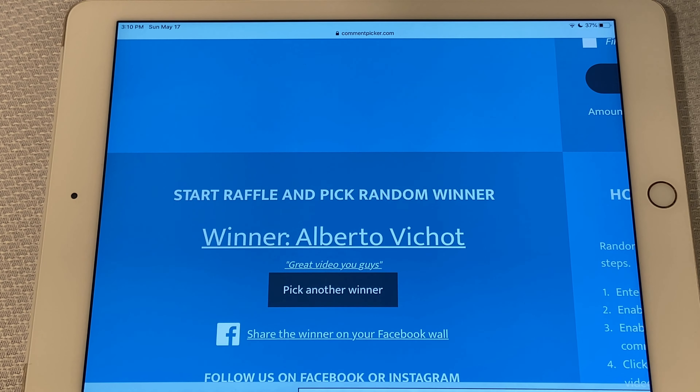Sydney, go ahead and hit that button — let's see who the winner is for today. And the winner is... Alberto Bichotte! Alberto Bichotte says 'Great video you guys!'